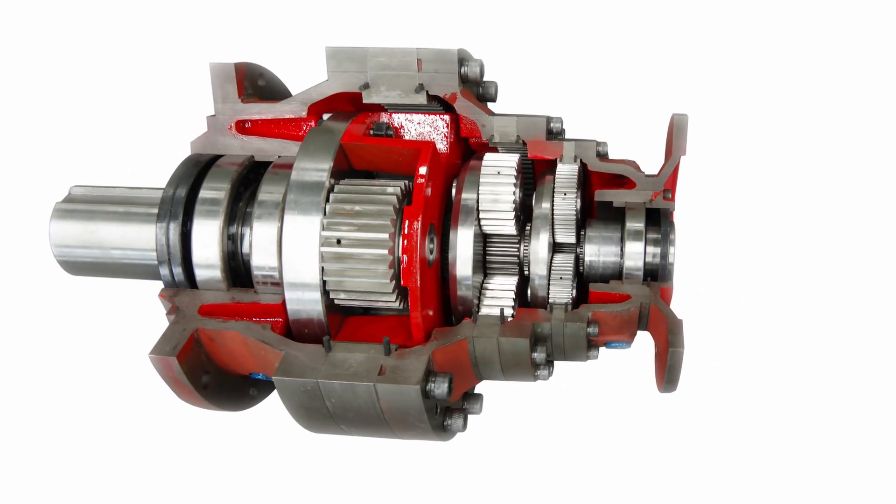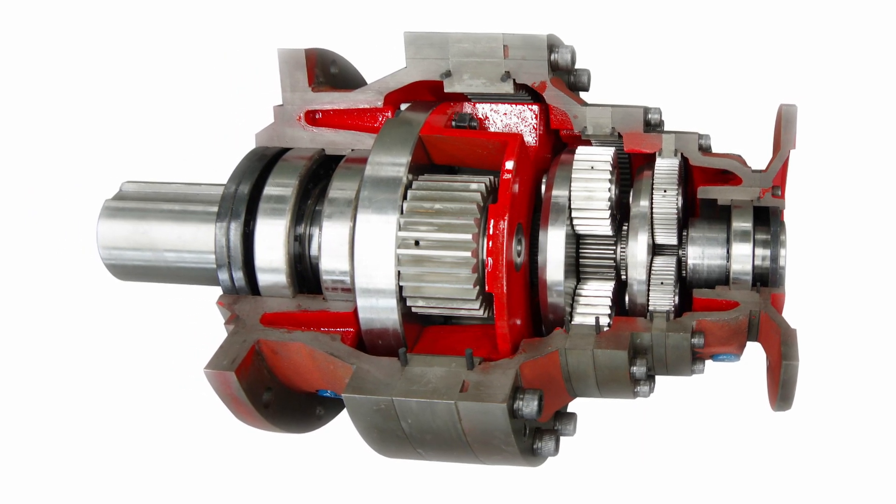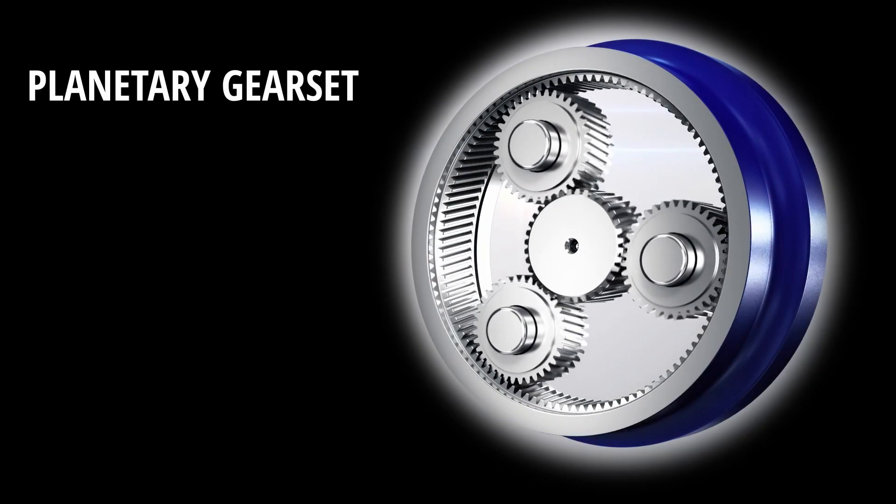This type of transmission is not specific to jackups. It can be found in all kinds of machinery, including your car. Gearboxes are often called planetary because of the arrangement of the gears inside.